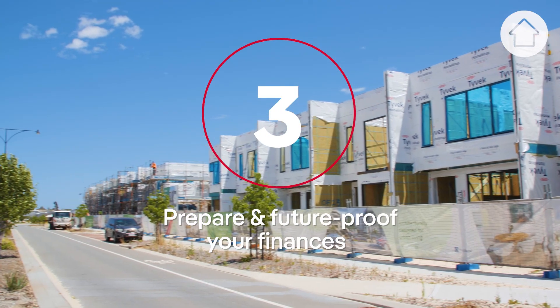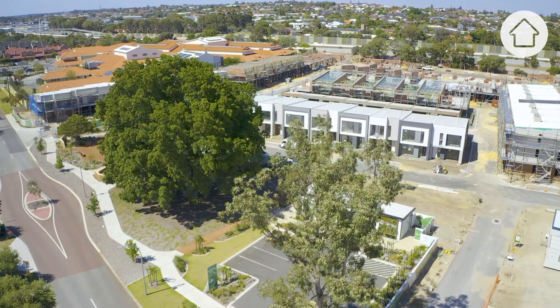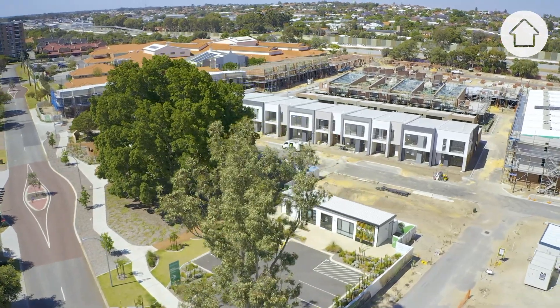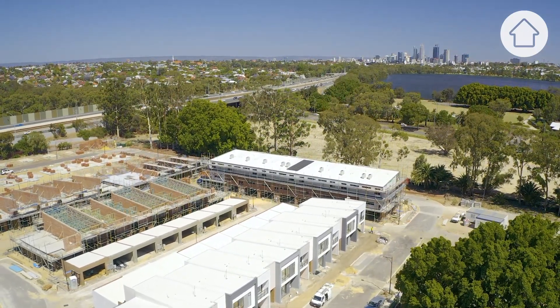Thirdly, and really the all-important one, is finance. Make sure you spend the time to sit down with your bank or your broker and understand how much you can lend. Allow for interest rate changes in the future, and also consider what your financial plan is going forward. Make time to understand how much you can afford.